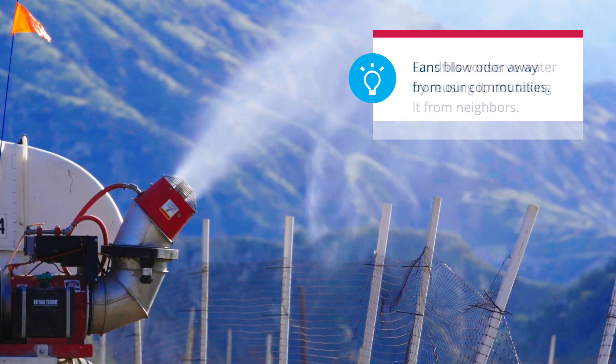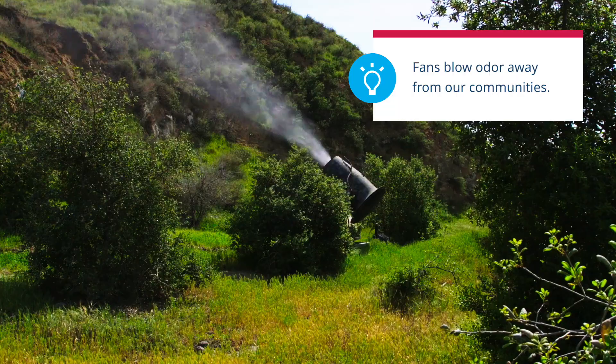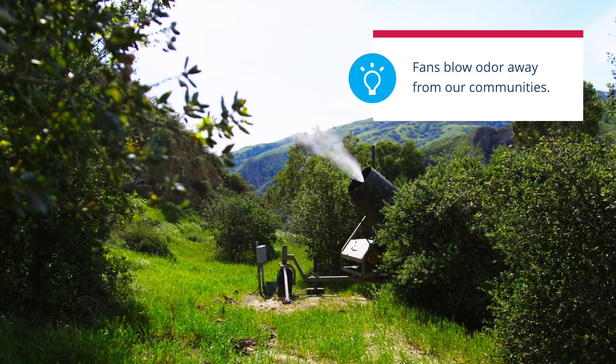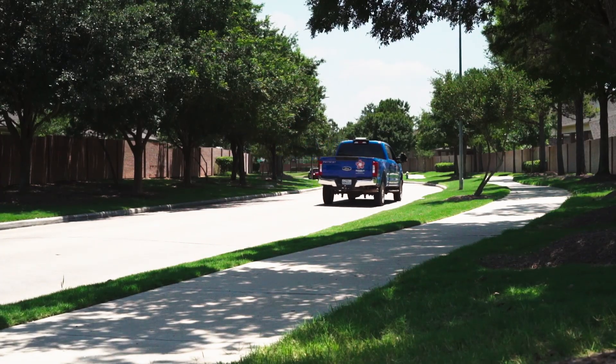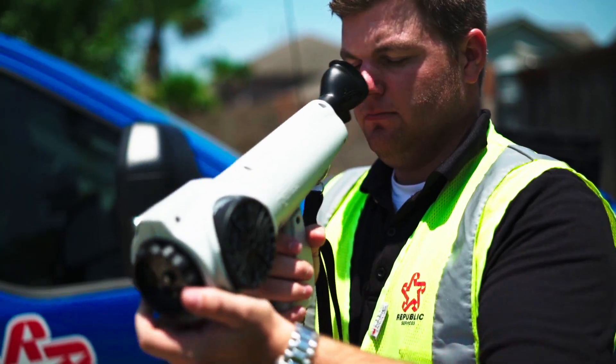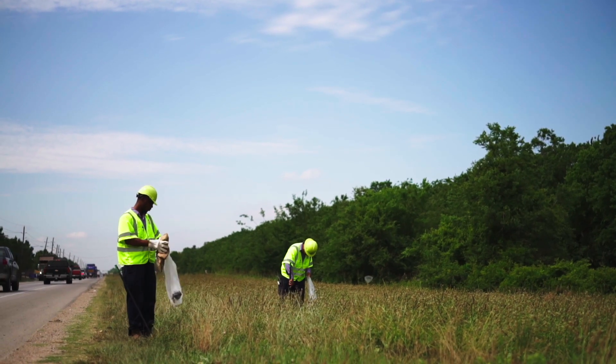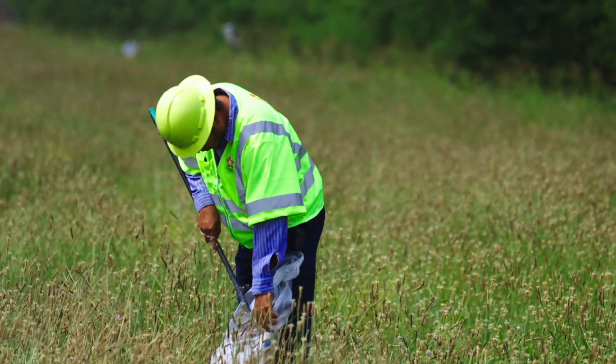Large fans are often used to blow air in a certain direction and keep the smell within the working phase. All day, landfill workers measure the smell to keep it under control. They also patrol the area to collect any loose trash that might have blown away.